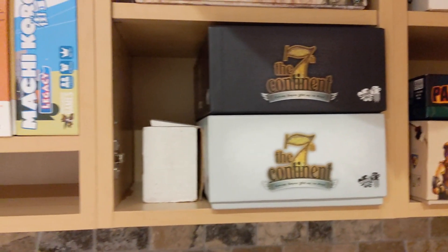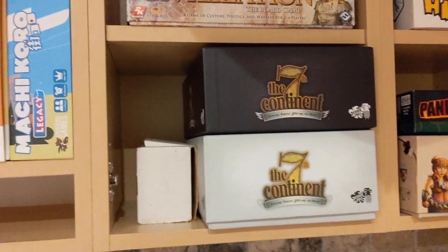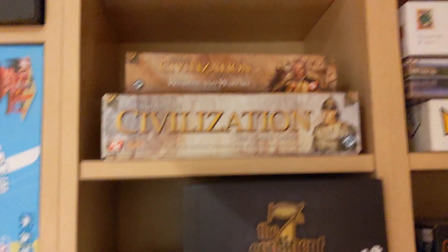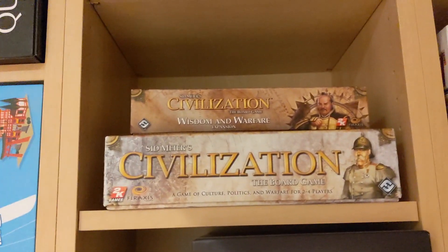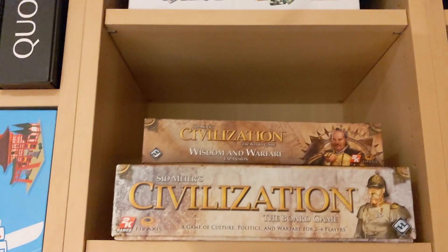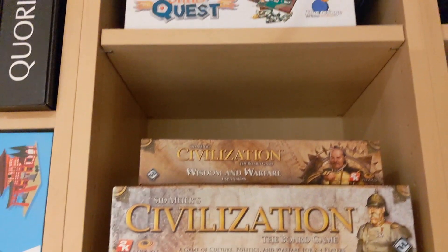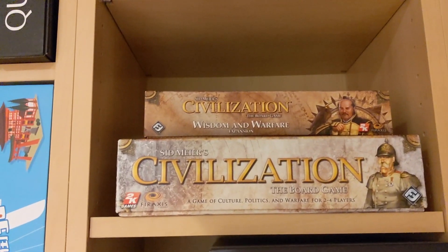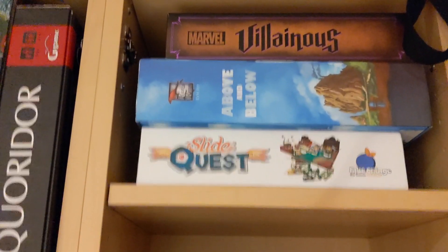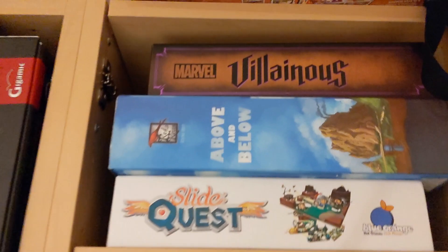Caverna — you've all still wants me to teach him, but I need Zach to reteach me so maybe I'll cut out the middleman. That is one I'm definitely not stealing because it's just atrocious to set up. Civilization — I've never played it but I think it looks cool. I'm never gonna pick it up and learn it, but I'd play it if somebody taught it to me. Above and Below, which is Ryan Laukat — heard great things. Villainous, which I really don't care for honestly. Slide Quest by Blue Orange, which I don't know if I've ever heard of before.